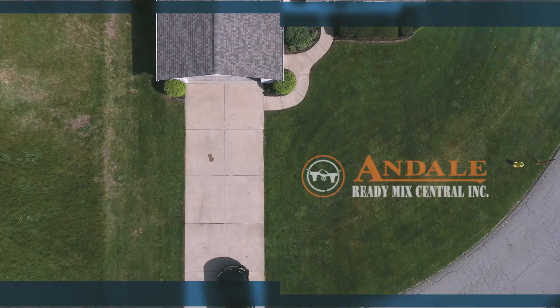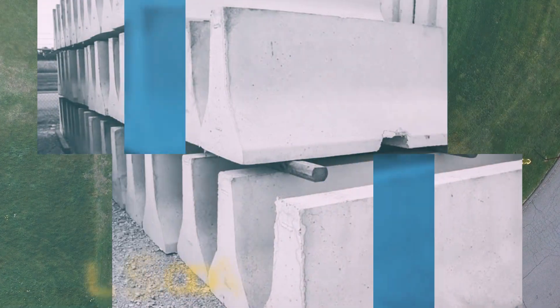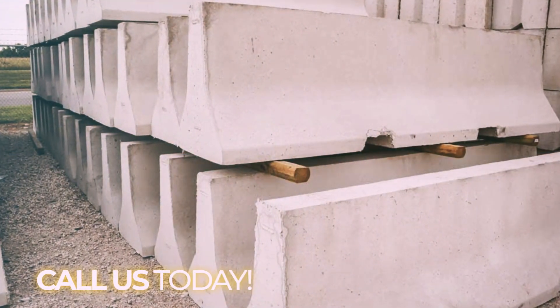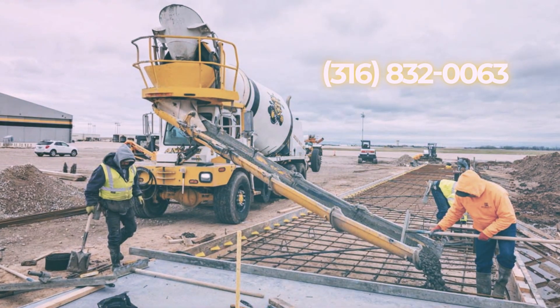You're installing a new driveway or parking lot, and you need the best concrete on the market? At Andell Ready Mix Central, we're here to help. The leading concrete product supplier in the entire central Kansas area since 1972, our team is ready to surpass all your expectations.